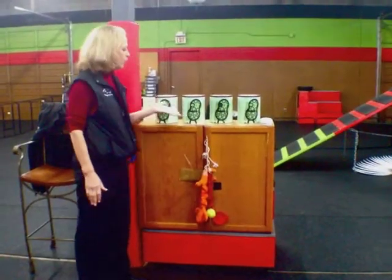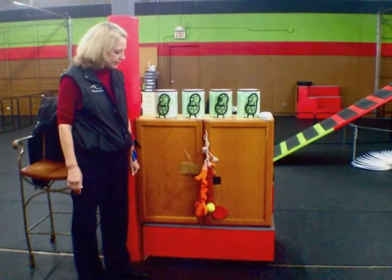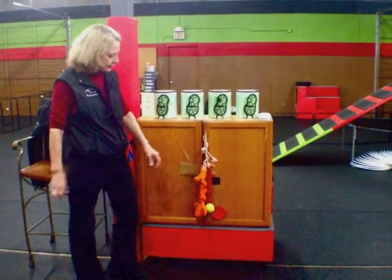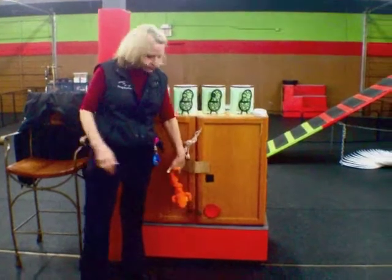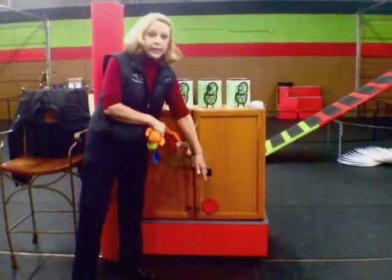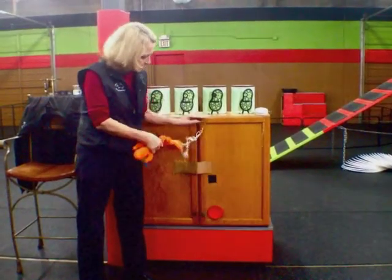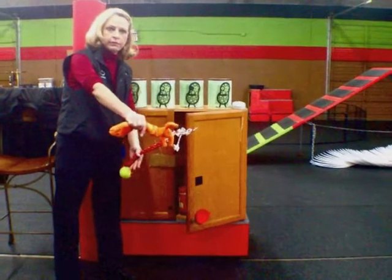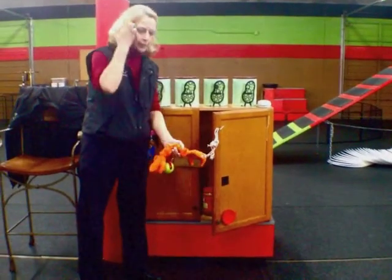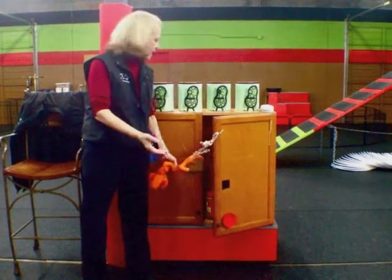Theresa, one of the things we wanted to show you — this is our simulated training center. From here, we teach service dogs to close a cabinet by pushing on it, and to pull it open. This is for children in wheelchairs or people who need assistance opening and closing cabinets.